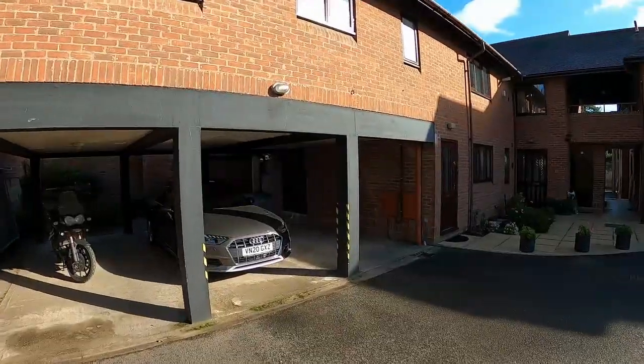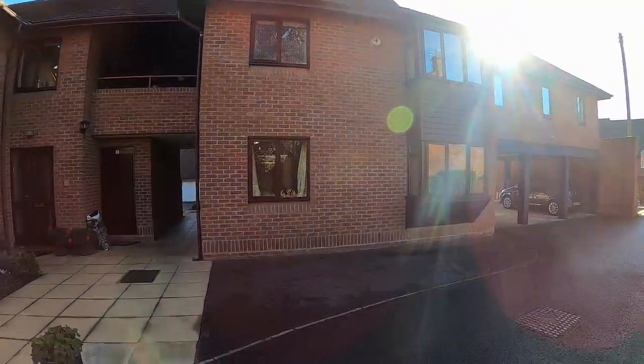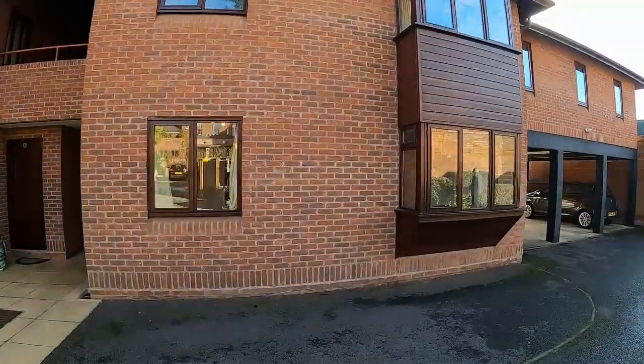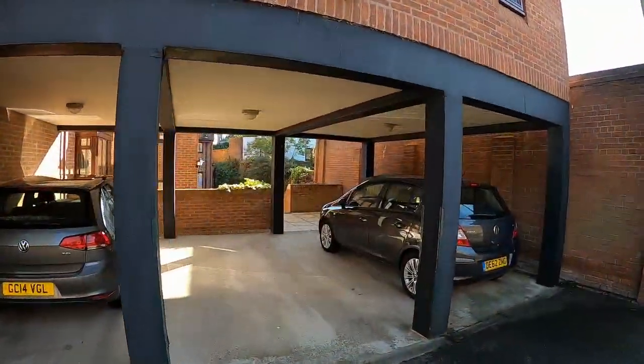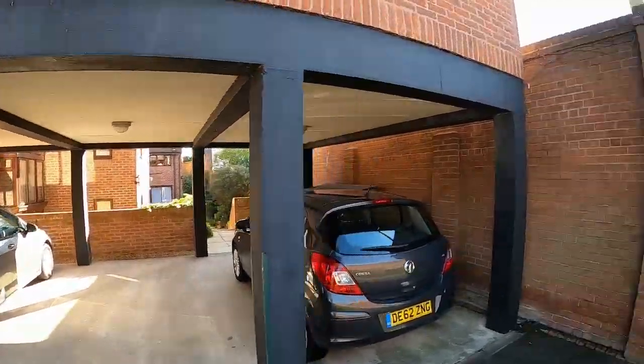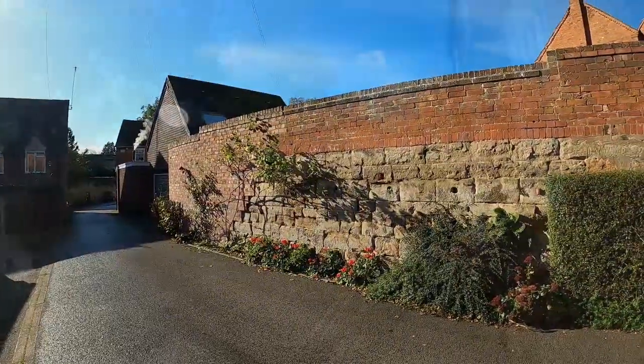The approach from Back Lane is the other entrance to the development. The property is just here in front of me on the ground floor, and the property has its own allocated carport. Here's the allocated carport area just here, and then the other entrance to the development is off Back Lane just over here.